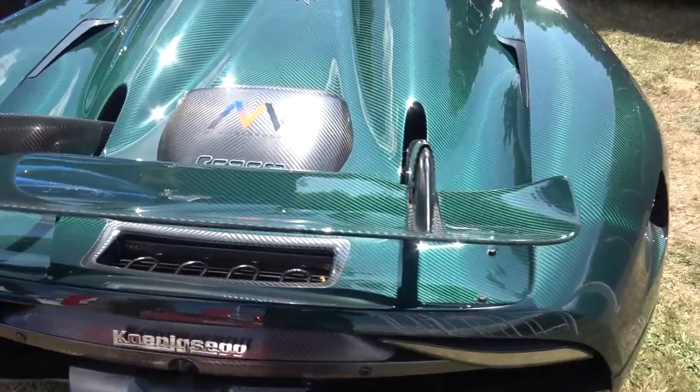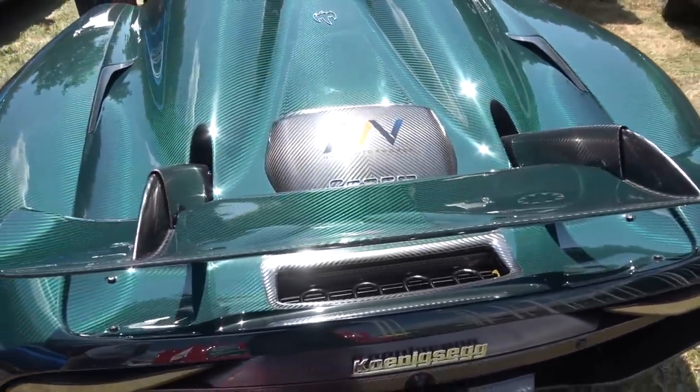Welcome back to the Koenigsegg Regera. I've tried my best to explain to you the technical tour de force that this incredible machine is. But there is nobody better positioned to give you guys a further insight into this incredible machine than Christian von Koenigsegg himself. Pleasure to see you again. So I've just been out in this car.